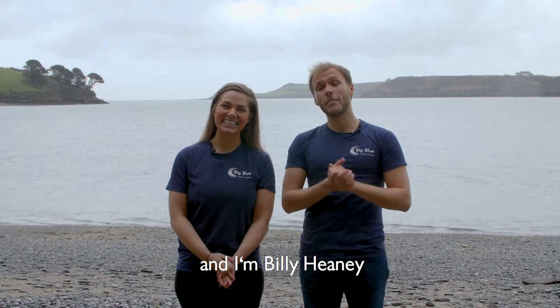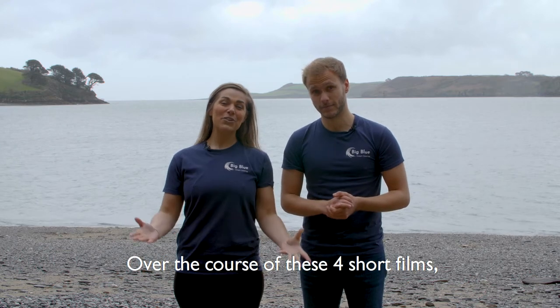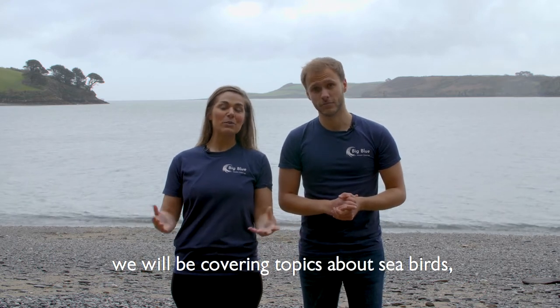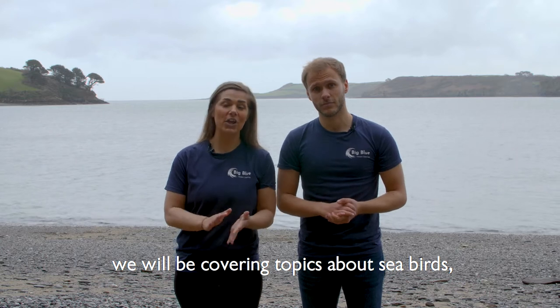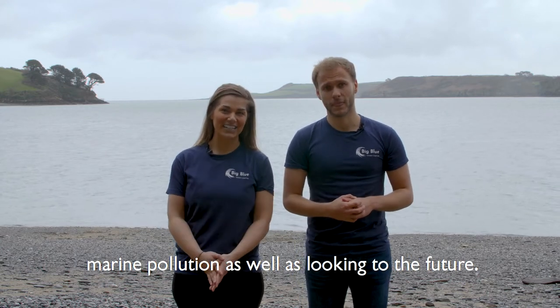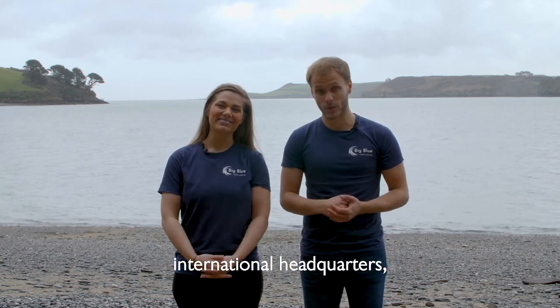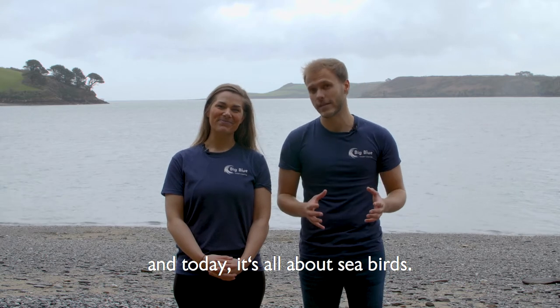Hello, my name is Hannah Stipfel and I'm Billy Heaney, and we're both ambassadors for the Big Blue Ocean Cleanup Project. Over the course of these four short films we'll be covering topics about seabirds, oceans and currents, marine pollution, as well as looking to the future. Today we've come down to the Helford River Mouth, not far from the Big Blue Ocean Cleanup's international headquarters, and today it's all about the seabirds.